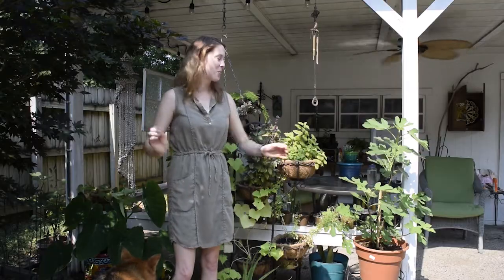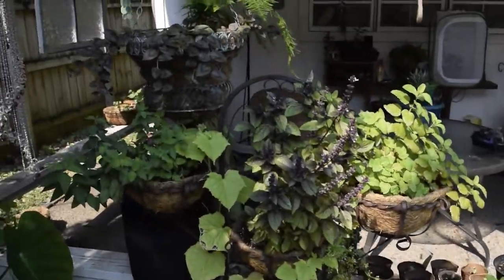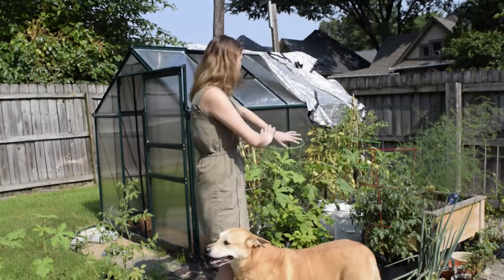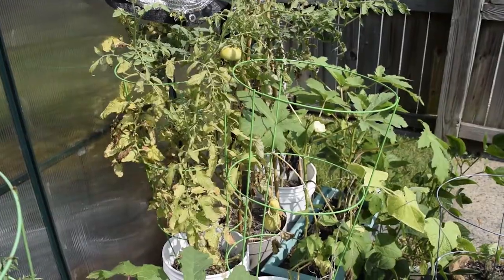Now we're in my backyard where I've got lots more plants to show you. I've got some fig trees I'm babysitting, I'm growing lots of herbs, and I'm going to show you some of the vegetables I've got. Here we are where all my vegetable plants are — I've got strawberries growing, tomatoes, okra, and cucumbers.